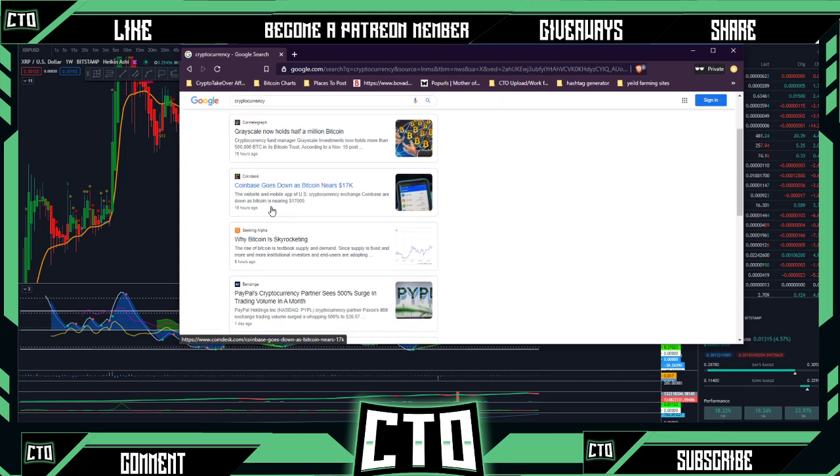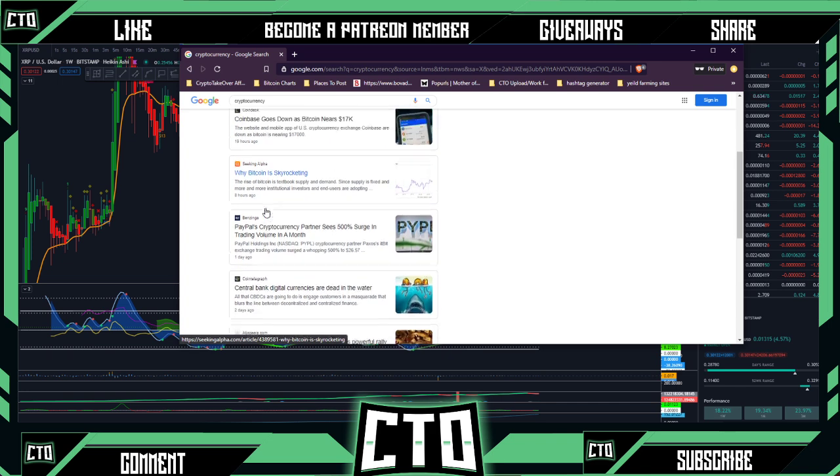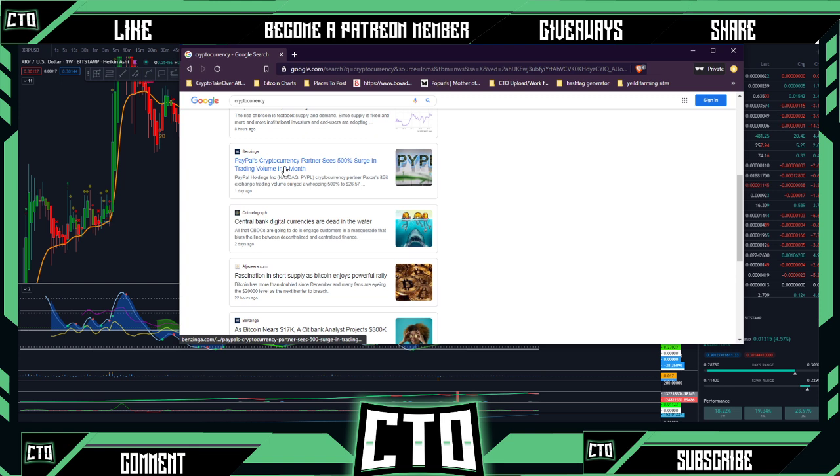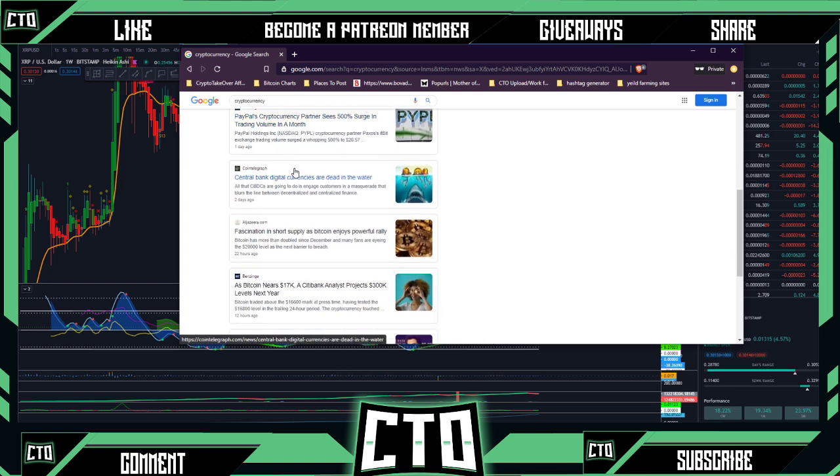Grayscale now holds half a million Bitcoin — they've been buying Bitcoin like crazy. A lot of people think this has to do with PayPal and the surge in interest, and it could definitely have a lot to do with it.